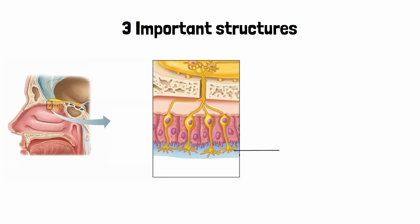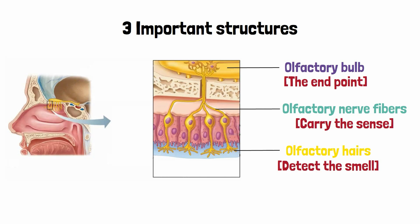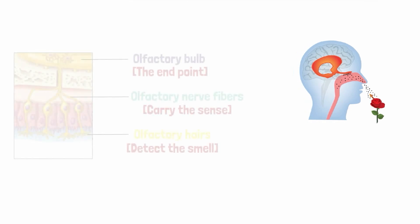There are three important structures involved in carrying the sense of smell. It all starts from the olfactory hairs which detect the smell, the olfactory nerve fibers that carry the sense, and the olfactory bulb which is the endpoint. The olfactory bulb ultimately relays this information to specific areas of the brain.